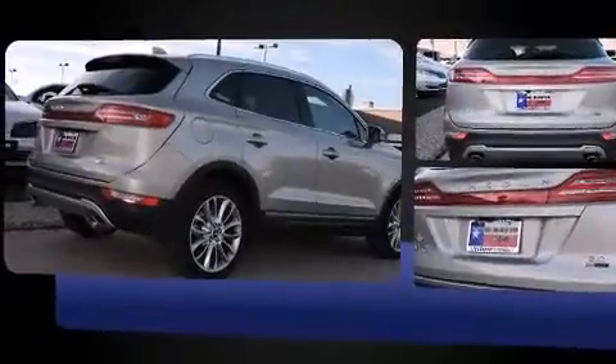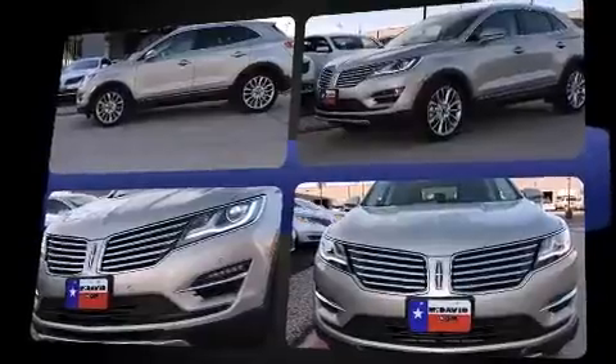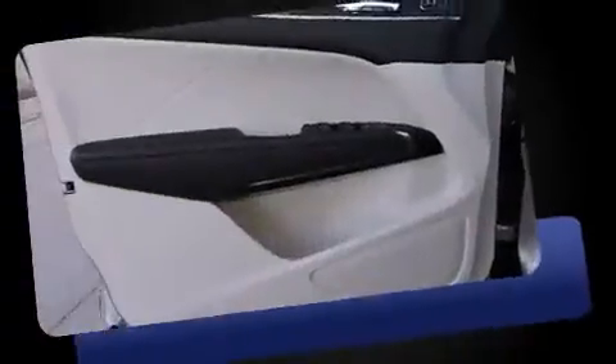Lincoln prioritized practicality, efficiency, and style by including power front seats, a blind spot monitoring system, automatic dimming door mirrors, front dual-zone air conditioning, and leather upholstery.